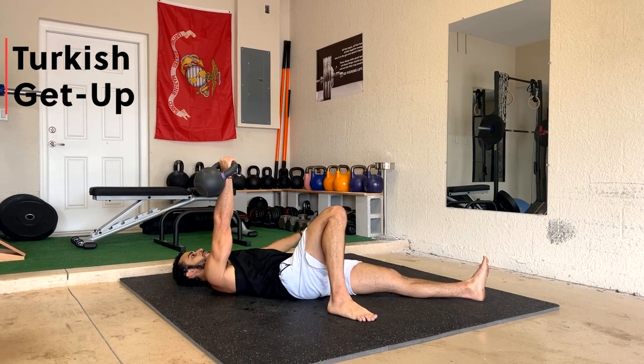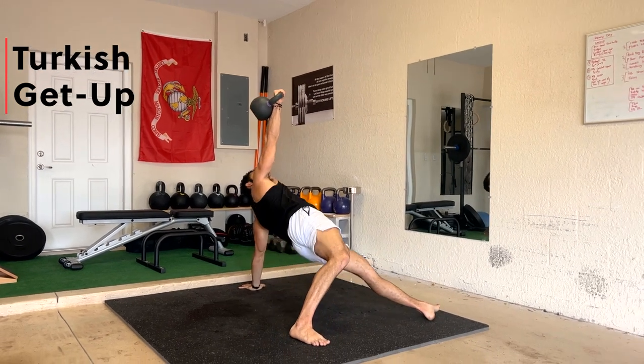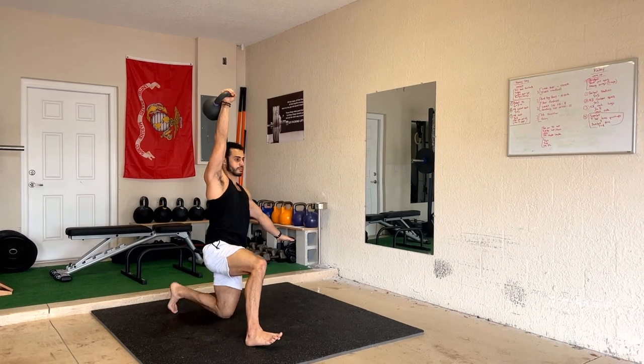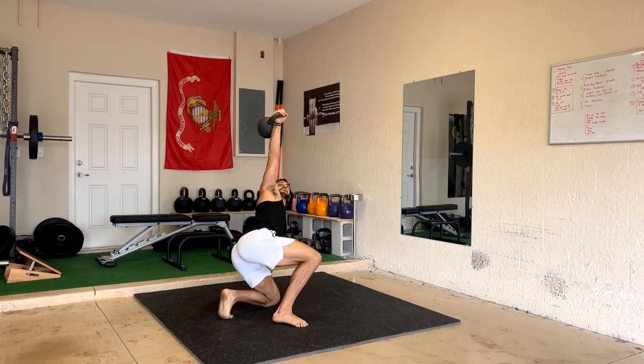It's the most fundamental movement pattern and it involves several different movements incorporated into one. In essence, all you're doing is going from the floor, coming up to stand, and then back down to the floor with control. The most common get up is the Turkish get up, which is done with a kettlebell overhead. It will help you to identify asymmetries between the left and right side of your body, show you what your weaknesses are, and improve your mobility in all ranges and planes of motion, as well as your stability.